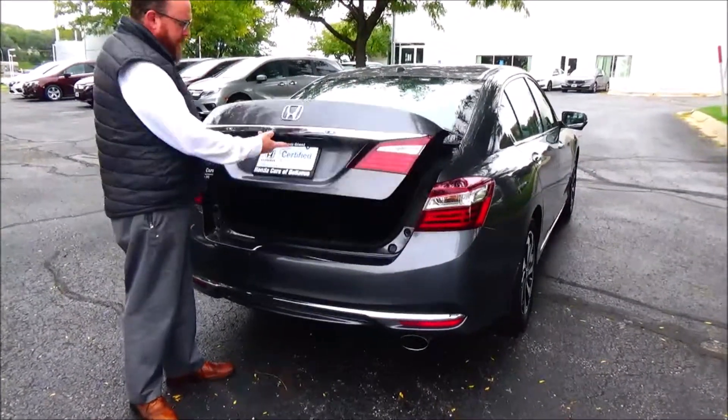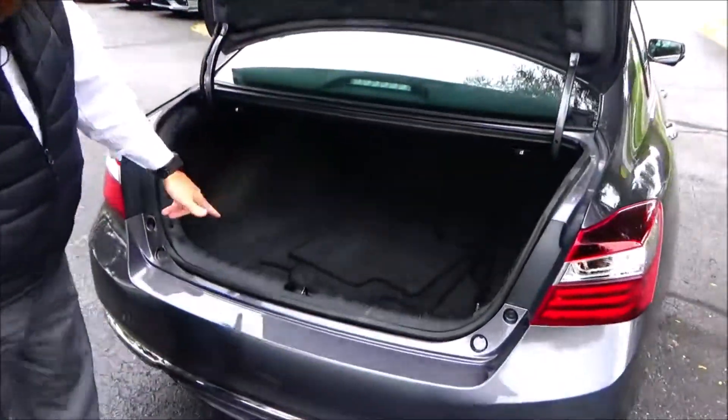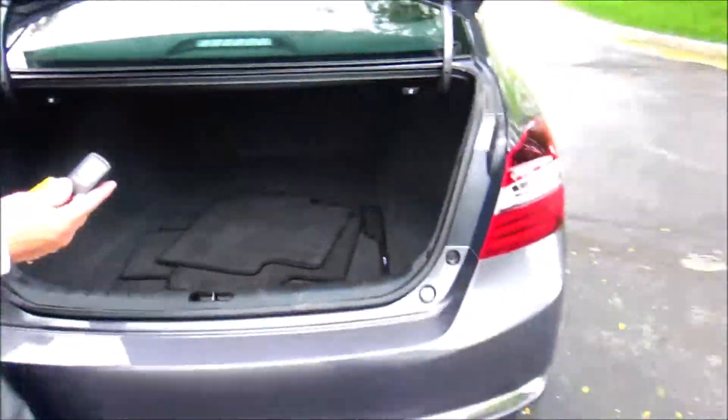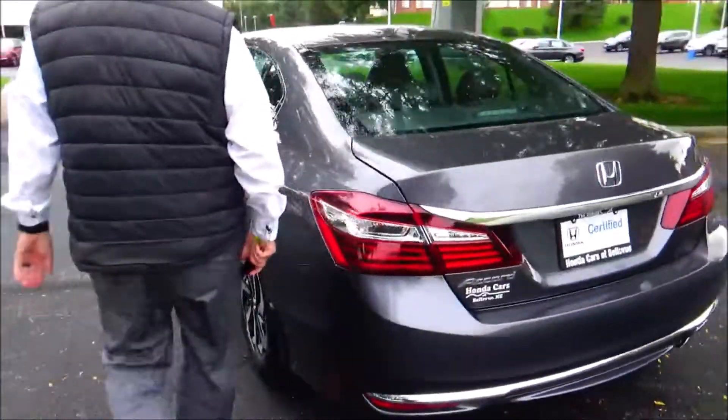Remote access to the trunk, backup camera, all the mats are here, 60-40 fold-down seat, spare tire, jack and tools. Factory remote start is standard on this car.